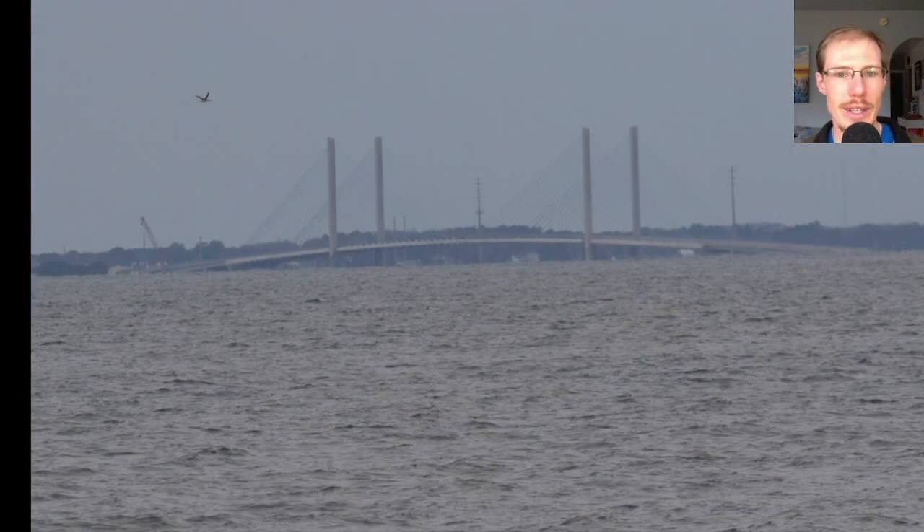Here we have the bridge over the Indian River Inlet with a red-throated loon flying. The day before I had actually been down in this area birding — it's a really good birding spot on the south side of the inlet.